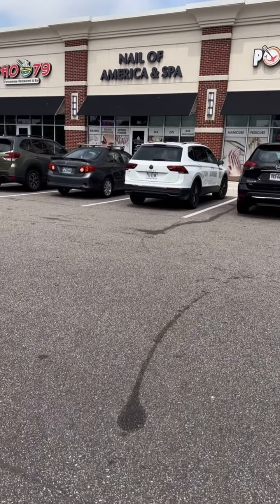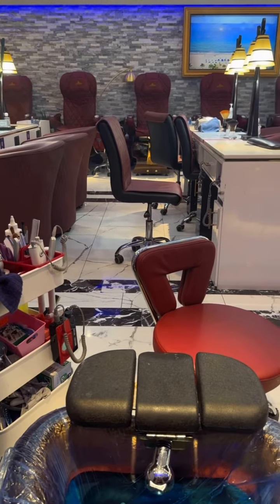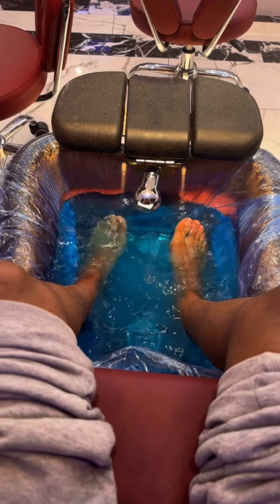Hey y'all, calling me to get my feet and eyebrows done. So our first stop, we're at Nails of America. This is like a little spa type — it's luxurious. I really love the customer service here.